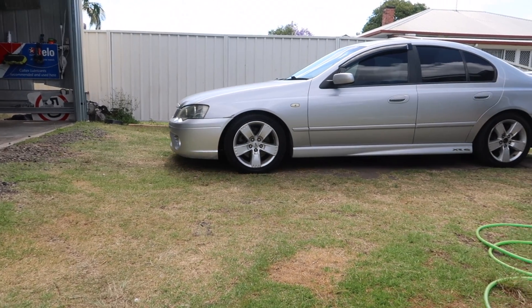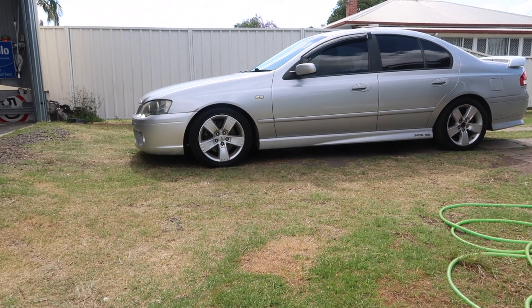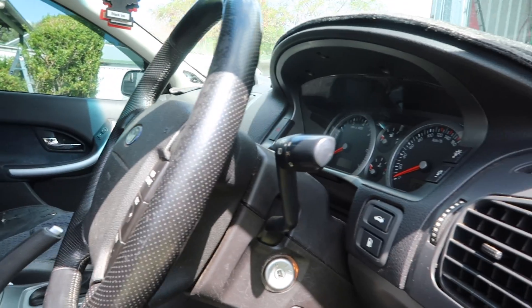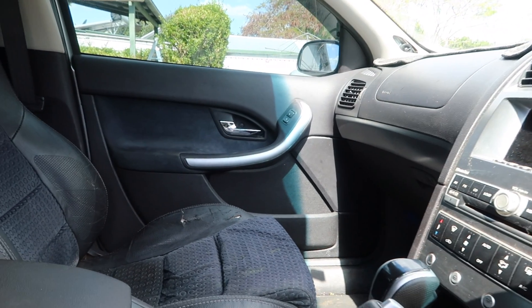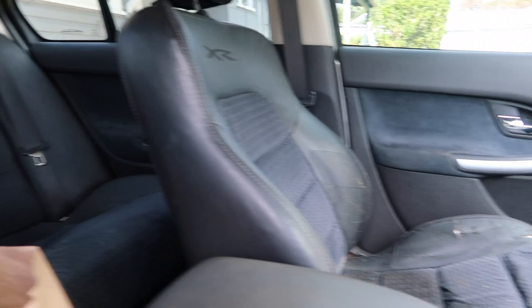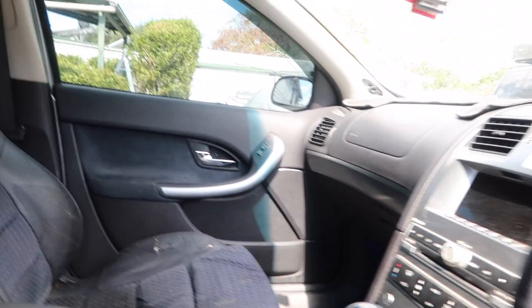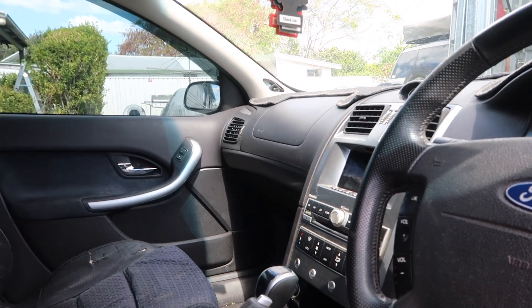In a minute we're going to jump into Alison's new car — she got a BF Falcon XR6 Turbo six-speed auto ZF. It did have some problems which are now fixed. We're working on it and we're going to continue working on it until it's where we want it to be. The end goal is for it to be Alison's new daily and family car.